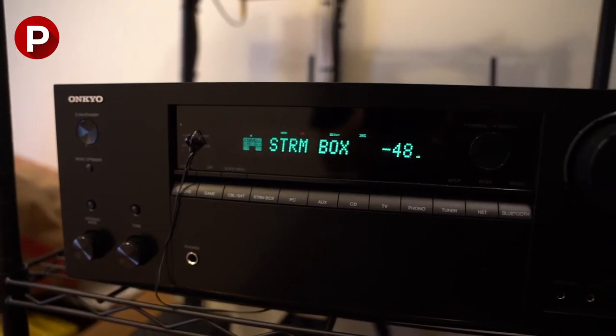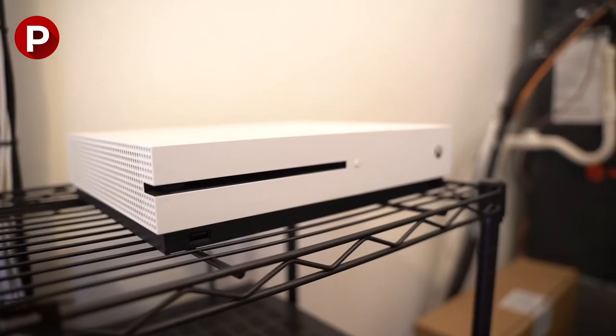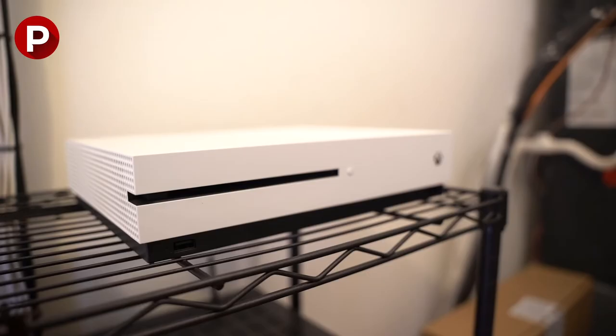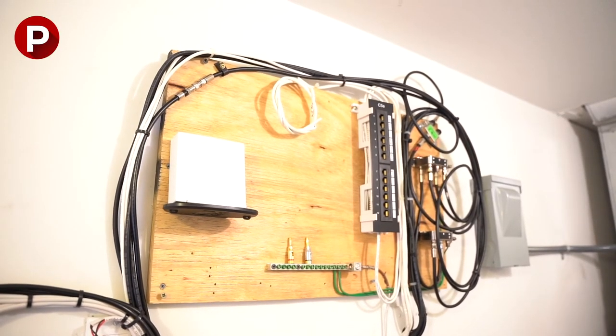The last component is the receiver, which I know pretty much nothing about. But the one I chose allowed me to use Amazon Fire Stick, hook up an Xbox, all the stuff that I needed. Then I trusted the pros to wire it all up and hide it all in a room for me, so I could just sit back and enjoy it.